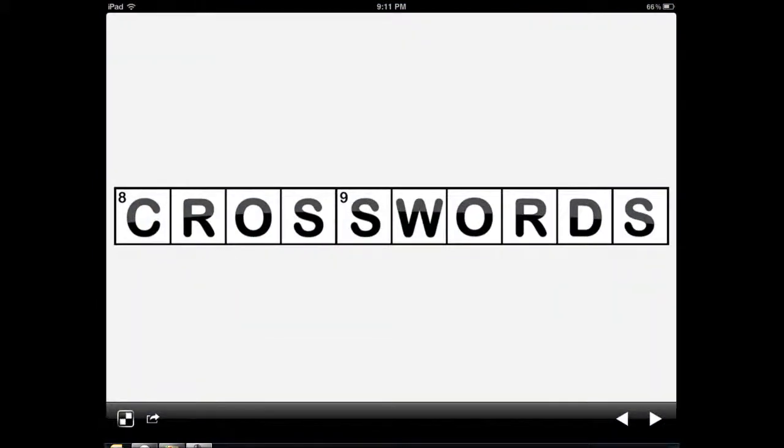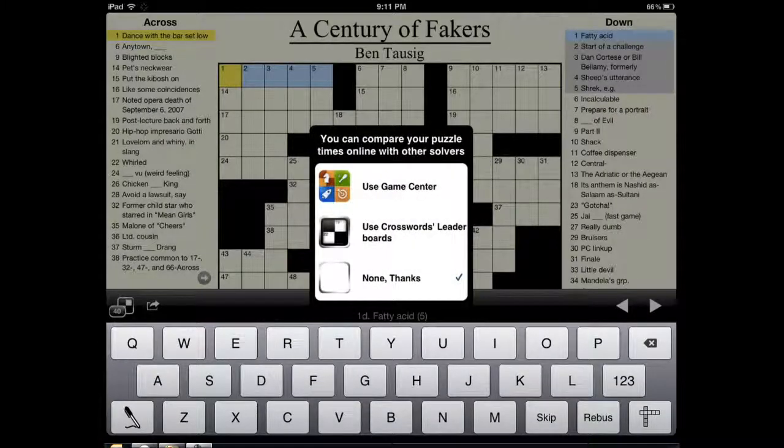Let me show you how it works. This is a universal application — it works on iPhone and iPad. On the iPad you obviously have a bigger screen so it works a whole lot better. It's compatible with GameCenter.